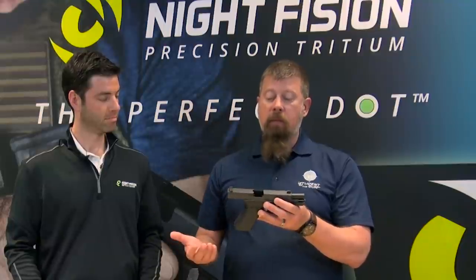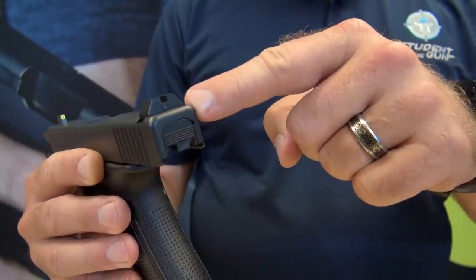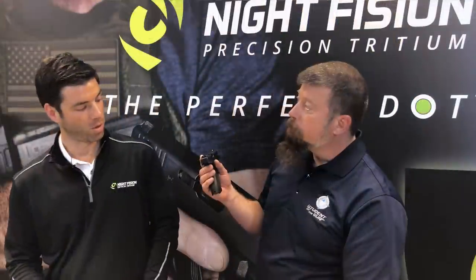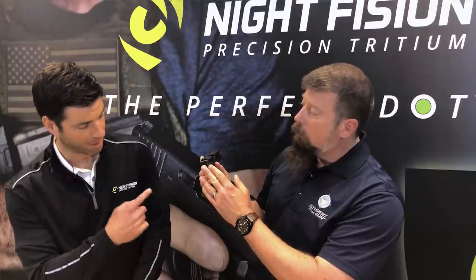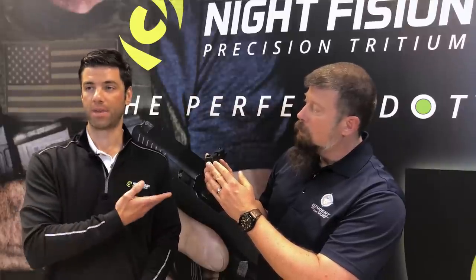What I'm holding right now is a Glock 17 with the official Accurate Sights — the Student of the Gun official sights. In the rear, we have a single tritium vial, a single dot, and we have black silhouette rings around the vial so it doesn't distract the shooter when they're really trying to keep that front sight focus.